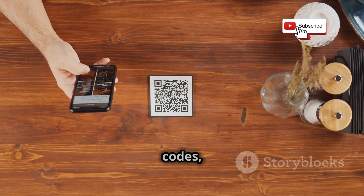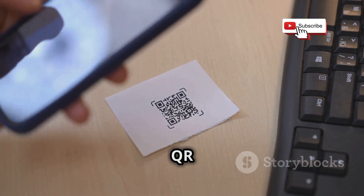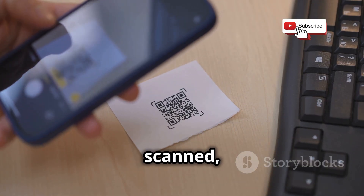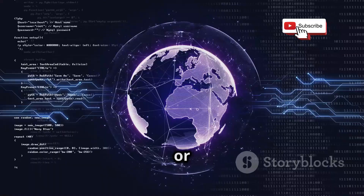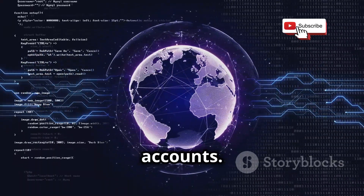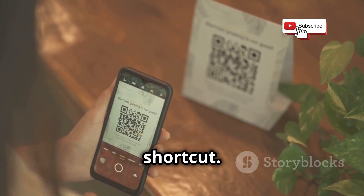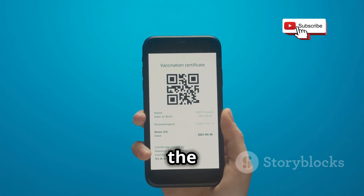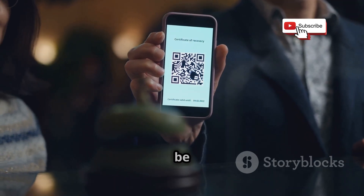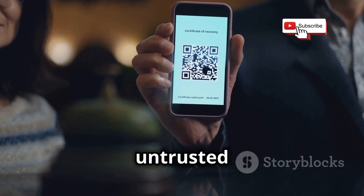We're back to QR codes, but this time it's not just about WhatsApp Web. Hackers can create malicious QR codes that, when scanned, can redirect you to phishing websites, download malware onto your device, or even grant them access to your accounts. A QR code is essentially a shortcut — it can take you to a legitimate website or a malicious one, depending on the intent of the creator. So always be cautious about scanning QR codes, especially those from unknown or untrusted sources.